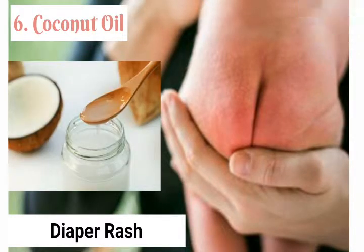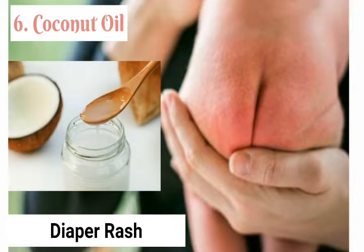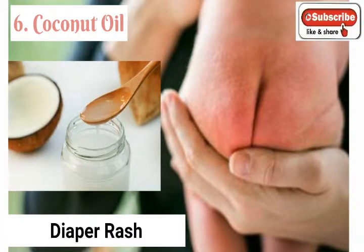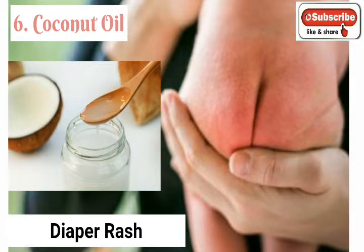6. Coconut oil: Coconut oil has antifungal and antimicrobial properties and can be used to treat diaper rash. It also has a soothing and healing effect on the baby's soft skin, working as a great moisturizer. Gently apply some coconut oil on the diaper area several times a day. You can even add several tablespoons of coconut oil to bath water for added moisturizing — it will help kill yeast like candida that cause diaper rash.